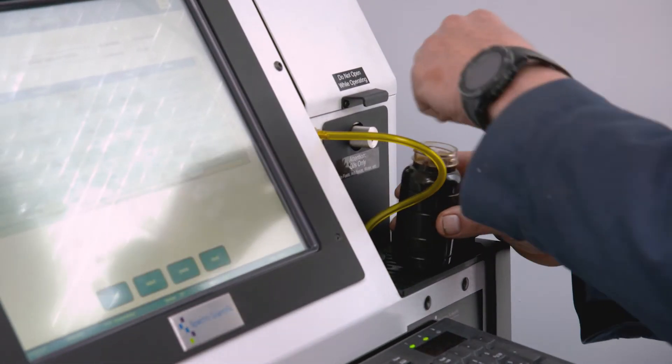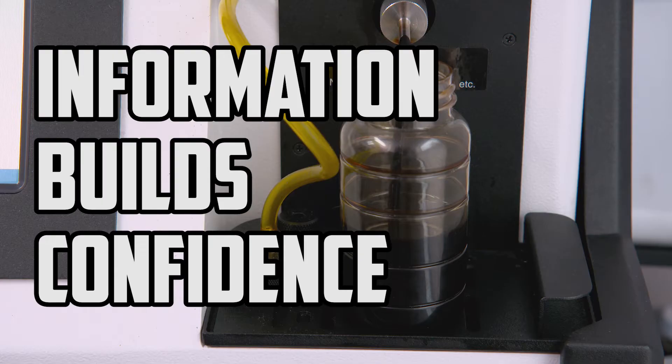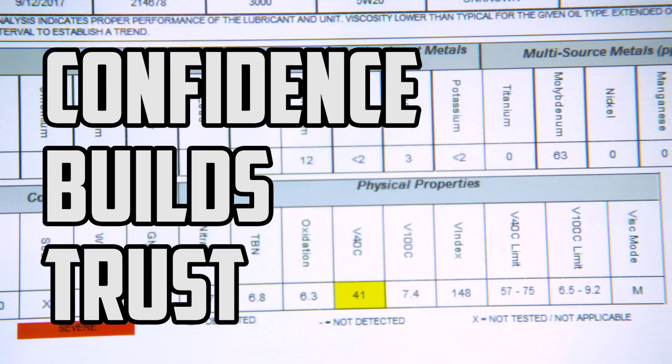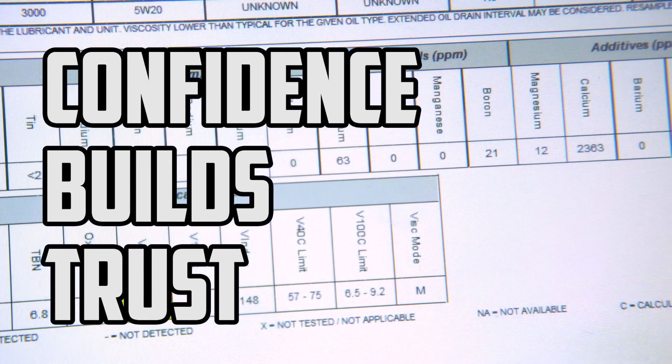Almost every customer that comes in the door is a potential customer for oil analysis. It gives them the confidence and the peace of mind to make the decisions that they wanted to make all along, but didn't have quite enough information to make that decision. So this information that we can give them allows them to make long-term decisions, saving us headache, saving the customer headache. It was a win-win for everybody.